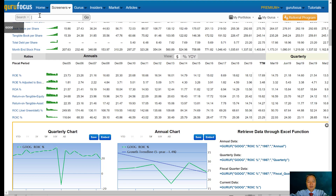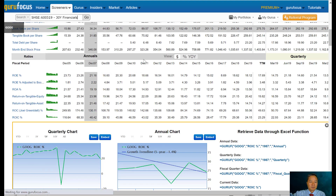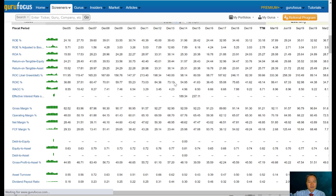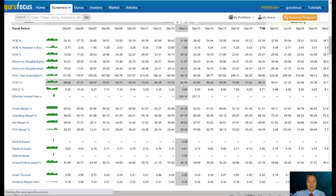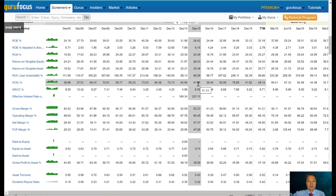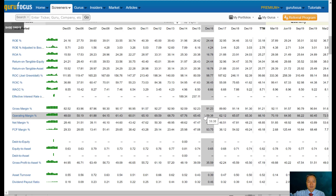Another favorite example of mine is Moutai, the Chinese liquor company I mentioned last time. The return on invested capital is extremely high — in the order of 70s and 80s, and even the lower values are in the 30s. And if you remember last time, I mentioned that the operating margin was also extremely high, mostly above 60%. So this is also an example of an asset-light company.